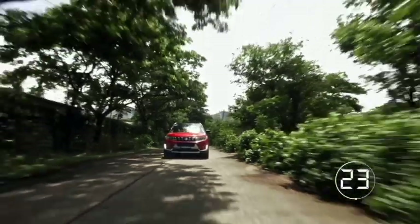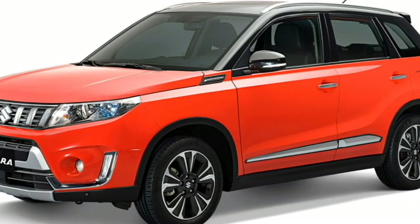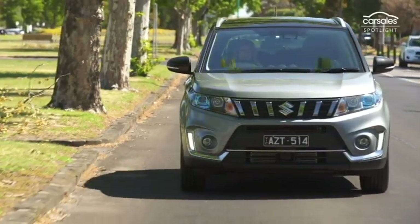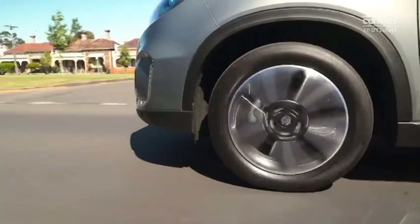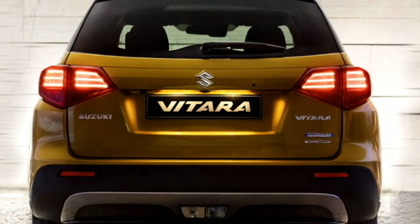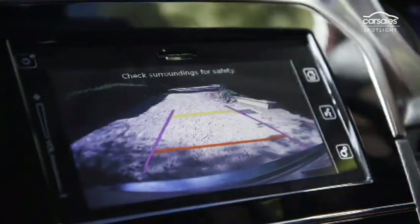Additional safety features include Blind Spot Detection System, Multiple Airbags, Lane Keeping Assist, Speed Sensing Auto Door Lock, Child Safety Lock, Seatbelt and Door Ajar Warning System, Rear Cross Traffic Alert, Rear Parking Camera, and Front and Rear Parking Sensors.